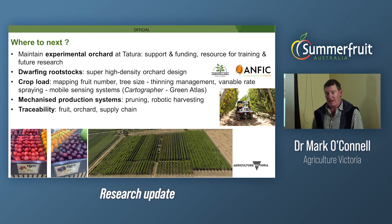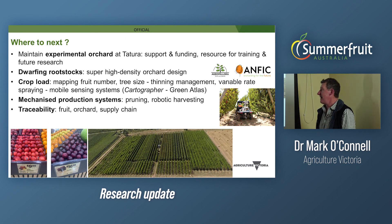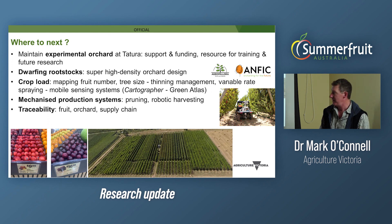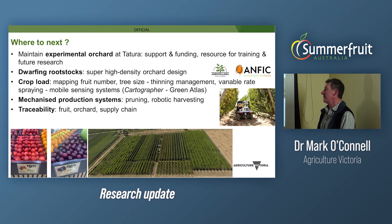We've heard about the cost and reliability of labour and other issues in recent times, so there is a need to focus in future on mechanisation — whether that's platform harvesting, pruning systems, or eventually robotic harvesting. Labelling and traceability have also been mentioned tonight, and having traceability down to the orchard level, block level, bin level, or even the fruit level, right through the supply chain, will be important. Thank you.